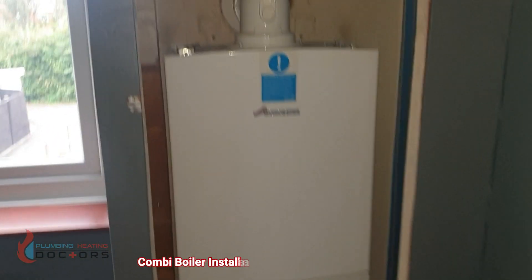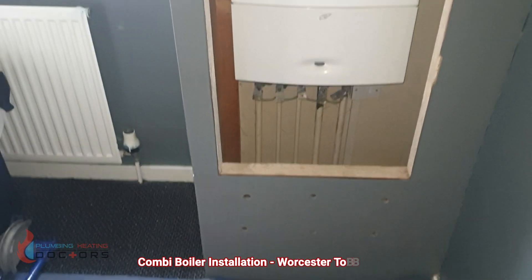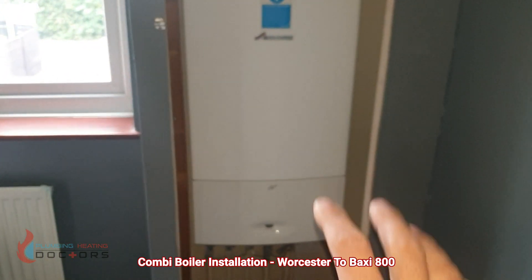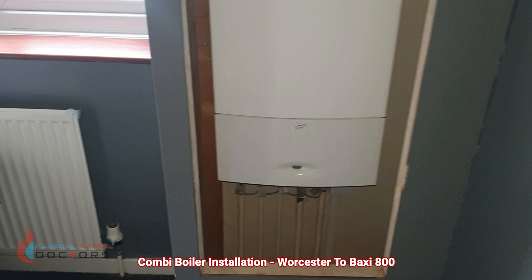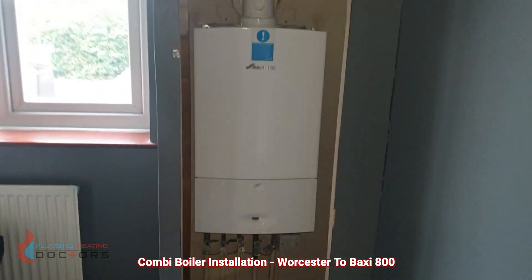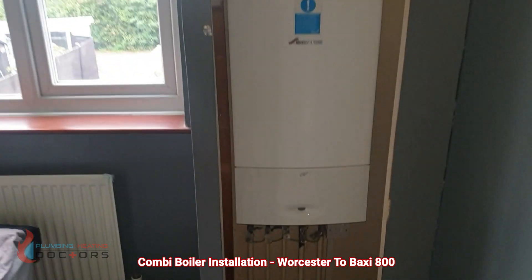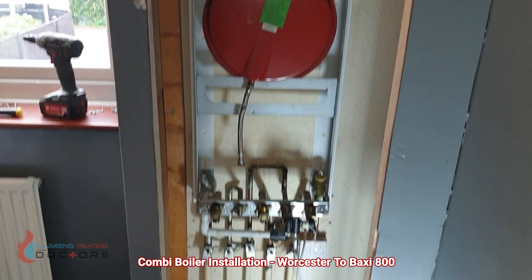We're in a property today in Holbrooks replacing this combi boiler, Worcester 24i Junior, and we're putting in a Baxi 825 with a 10-year warranty boiler. This is for a landlord with a rented property, and the cost of repair was ineffective, so it was better to replace the boiler with a 10-year warranty boiler. We've removed the Worcester boiler.